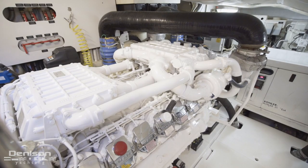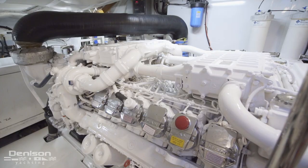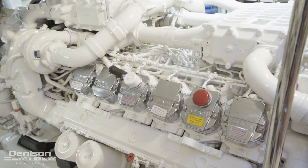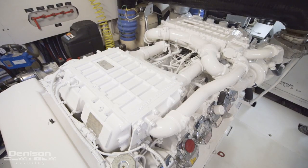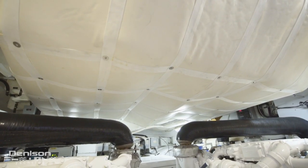This Pershing 64 is powered by MAN diesels coming in at 1,550 horsepower apiece. She carries just 550 hours and runs off surface drives, capable of reaching a speed of 44 knots and cruising easily at 35. The entire engine room received a paint job as well as all new sound dampening insulation.